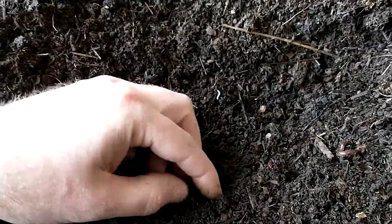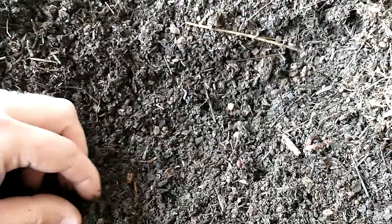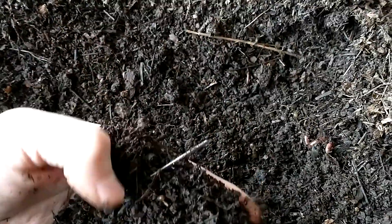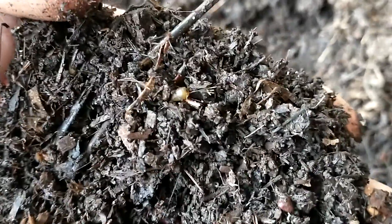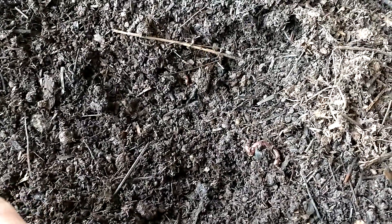There's a decent amount in here — it's not chocked full. All right, so three. These worm cocoons are darker in color that I'm finding. There's one right there — that's a fresher one, it's yellow. They turn almost the same color as the soil when they're right ready to hatch. That's four. There's a decent amount in here.